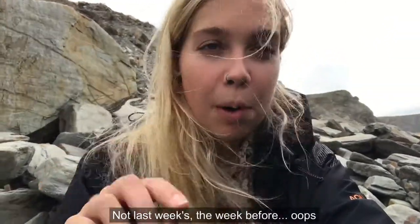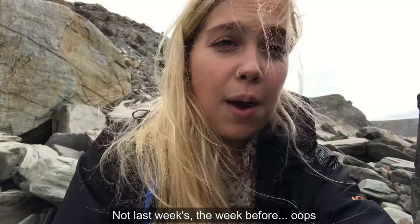Hi everybody, welcome to this week's Tune In Tuesday video. I'm back down on Watergate Bay and this video is the second half of last week's video. So if you haven't watched last week's video, stop here and go back and watch it because otherwise you don't really have the context for the situation which I'm coming down to fix now. If you have watched it, thank you very much.